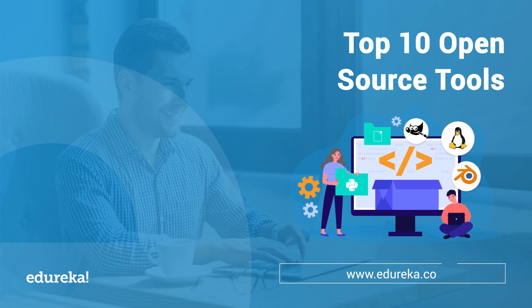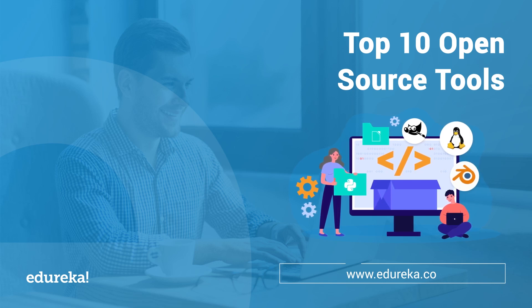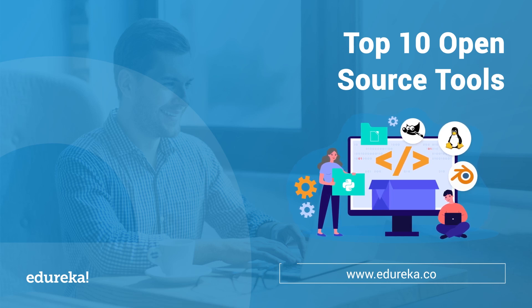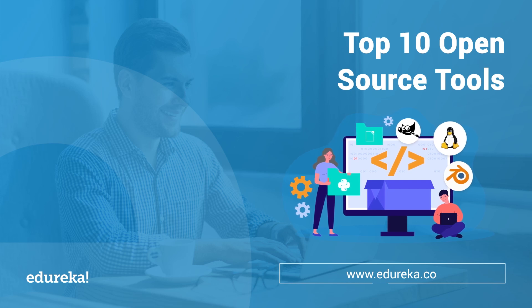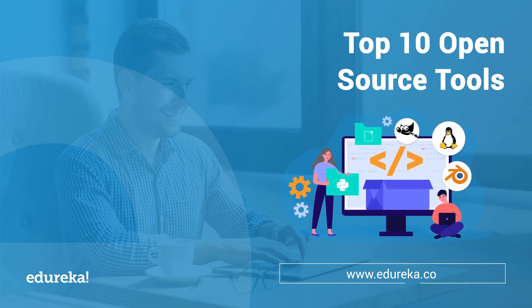With open source technology having been around for quite a while, a thriving global community has grown around it. Code is shared amongst developers and everyone can test, rebuild and learn from each other. As the industry has begun adopting open source technologies in almost every vertical, many current technologies have used open source as their very foundation.